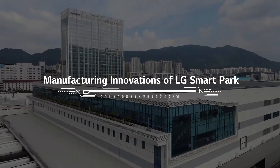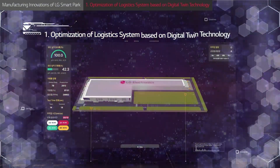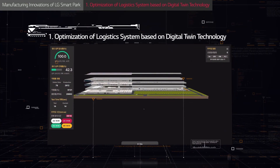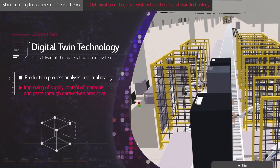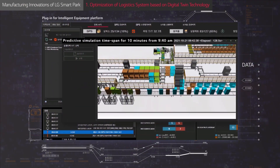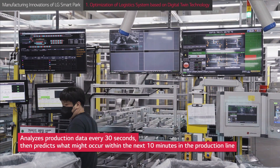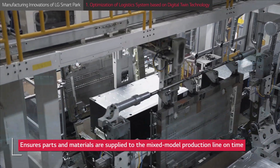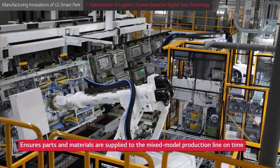Let's take a closer look at the innovations of LG Smart Park. The company's digital twin technology is key to the impressive facility's success. It can simulate various production scenarios entirely in virtual reality and take preemptive actions in the real world. LG's digital twin technology analyzes production data every 30 seconds, enabling it to accurately predict if any issues will occur within the next 10 minutes. This ensures the reliable and on-time supply of parts and materials for the assembling of each appliance in the mixed model production line, where various models are made.